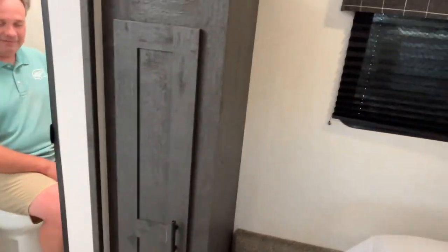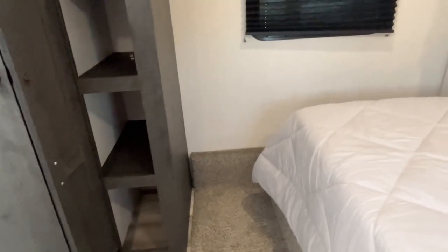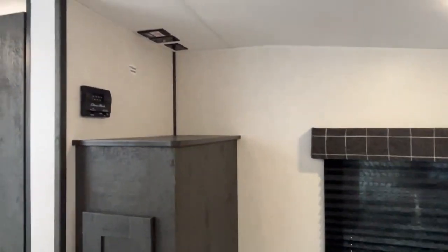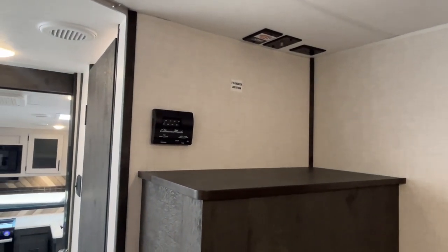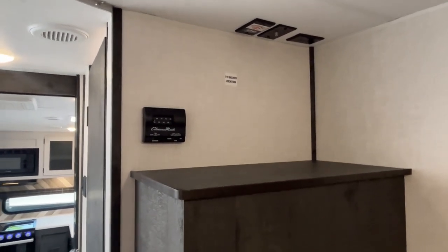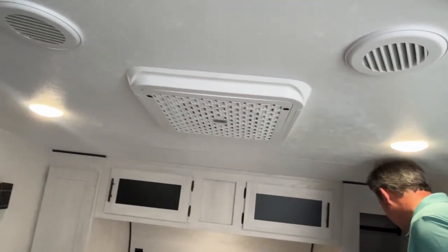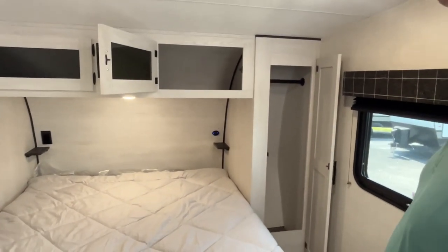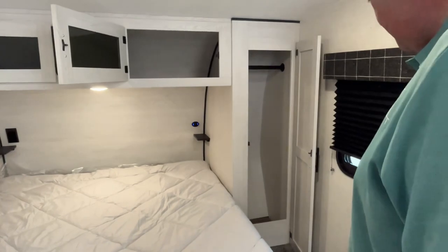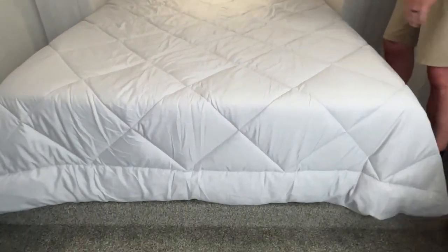Right here they give you a storage cabinet. Your TV is going to mount up here — you could probably fit a 27-inch, maybe a 24-inch. This is actually your second AC unit up here. You could probably freeze somebody with these two ACs going. You've got storage all the way around your bed — this is going to be a queen-size, north-south bed — and there should be some storage underneath.